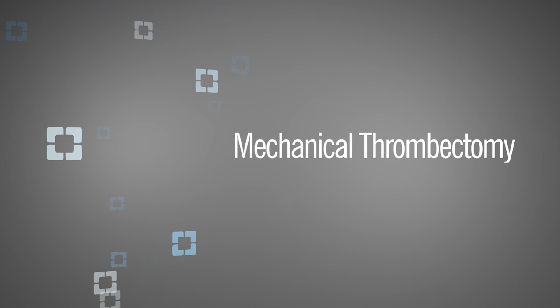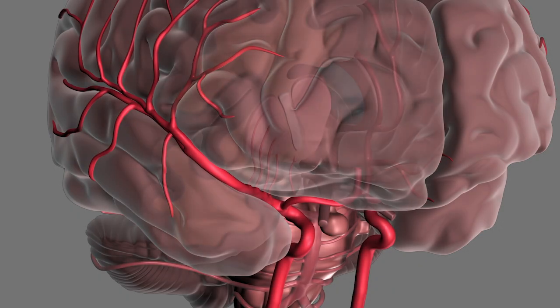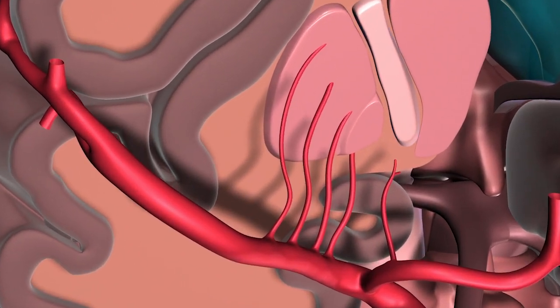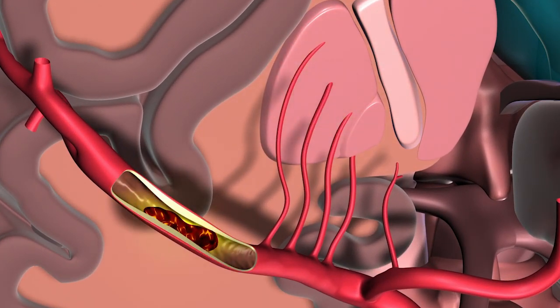Mechanical thrombectomy is used when patients come in with typical stroke symptoms. Some of those strokes are caused by blood clots in smaller blood vessels and some by blood clots in larger blood vessels. If the blood vessels affected are larger in size — meaning a couple of millimeters in diameter — then these patients may qualify for mechanical thrombectomy.